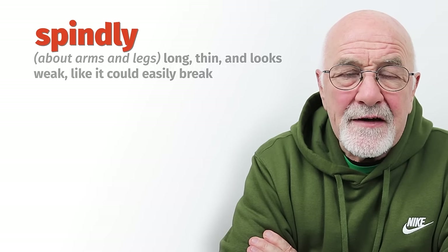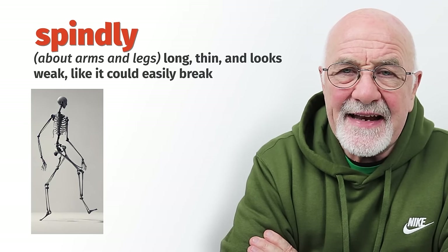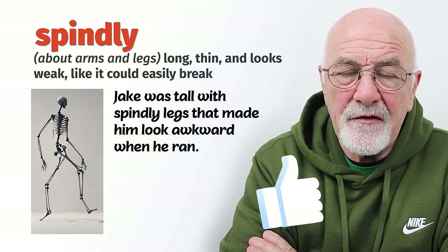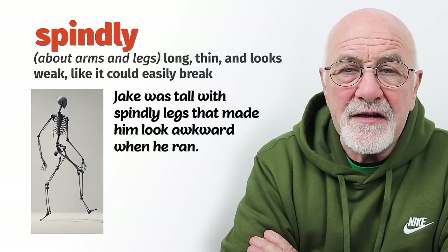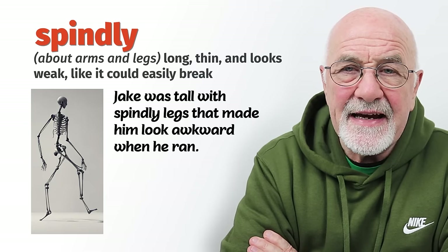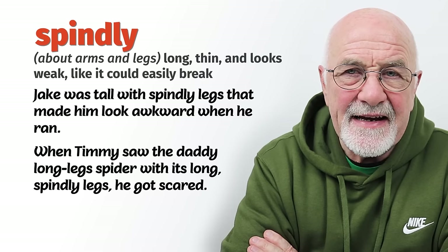Another word for skinny is spindly — S-P-I-N-D-L-Y. You'll see the written format on screen. The pronunciation is spindly. We often use it in relation to somebody's legs — they had spindly legs, a little bit like a spider, long and skinny and all over the place. Spindly legs.